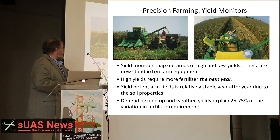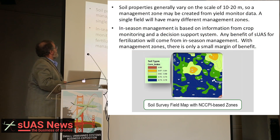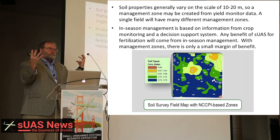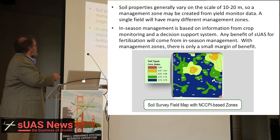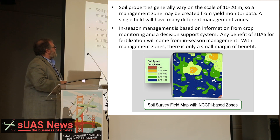Depending on the crop variety and weather, yields explain 25 to 75 percent of the variation in fertilizer requirements. Soil properties vary on the scale of 10 to 20 meters, so a management zone can be created from the yield monitor data. That management zone goes into a geographic information system, which is then given to the farmer. In-season management, based on information from crop monitoring and decision support systems, can give an idea of how much extra fertilizer the crop needs.